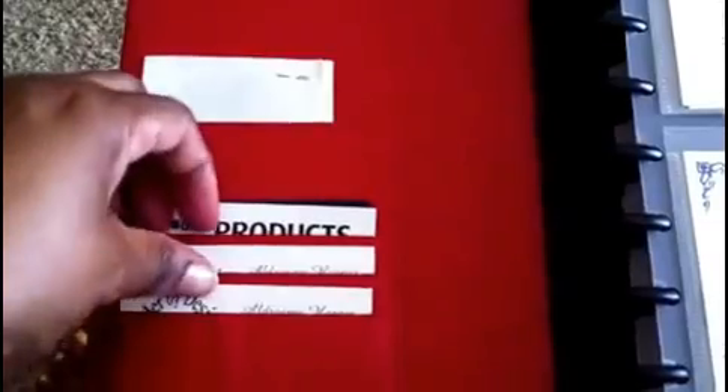Another thing I want to say about systems versus tools: this is actually a system, whereas a tool would be something like your iPhone that has an app or something like that. Those would be tools that you can use to keep you organized, and that works well also. The thing that I like about this planner is that you can customize it to work with your own personal way of doing things.